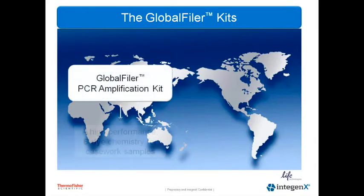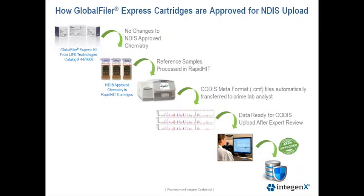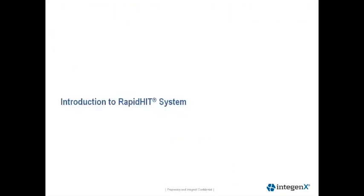The Global Filer kits were designed in two different formats. The first is a high-performance six-dye chemistry for challenging casework samples, and the second is designed as an ultra-high throughput direct amplification chemistry for single source samples. The Global Filer Express PCR amplification kit was recently NDIS approved, and the Global Filer casework kit has been submitted to NDIS for approval. The Global Filer Express kit chemistry was provided to Intigenics in its NDIS-approved format, with no changes to the primer sequences, primer configuration, master mix configuration, or the ratio of the kit components. I'll now turn it over to Lori Hennessey to describe the integration of the Global Filer Express chemistry and the validation on the RapidHit platform.